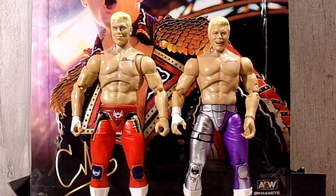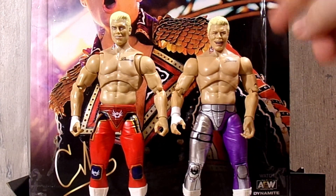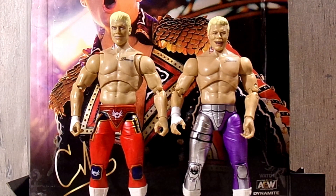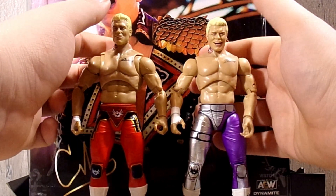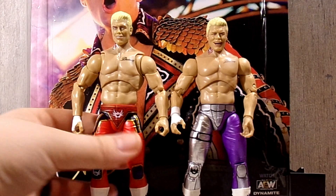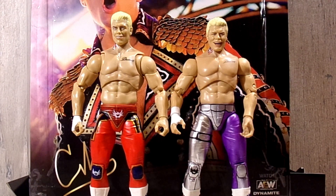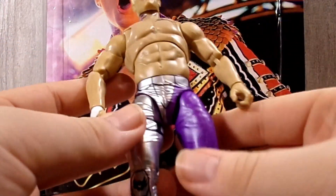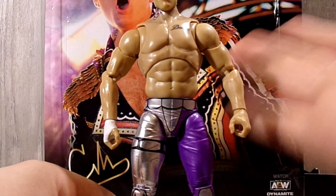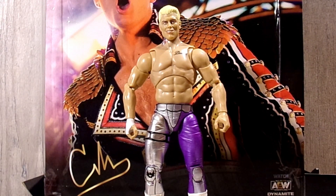Comparing Cody to the only other Cody in my collection — we have a ringside exclusive TNT Cody up next to the Walmart exclusive Supreme. He is a little bit taller, which is alright. I also tried the ringside exclusive legs on the Supreme Cody, and that totally works — it's so cool! There's basically a whole new figure right there. I absolutely love it.